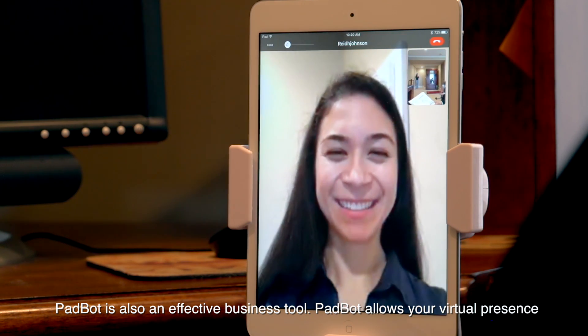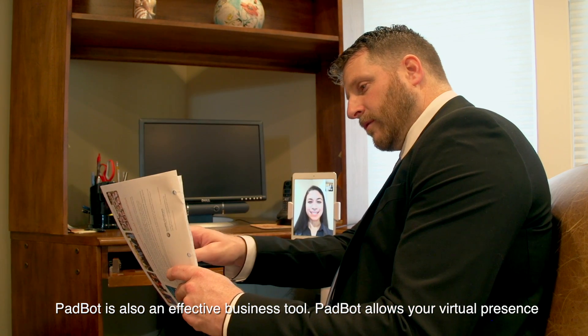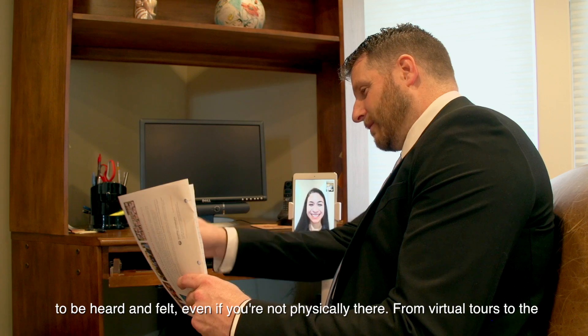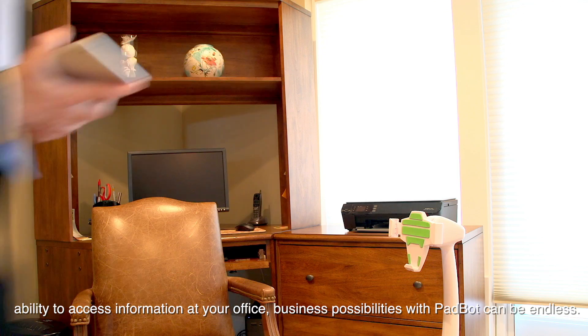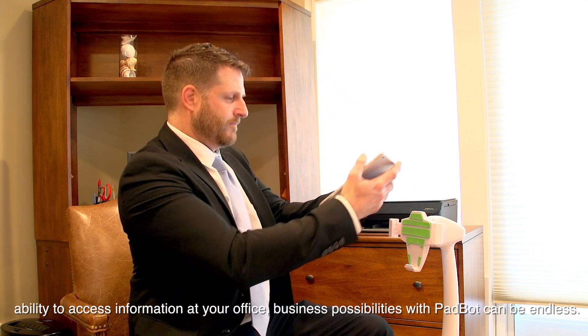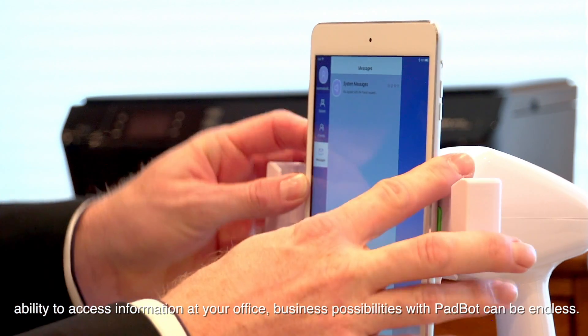PadBot is also an effective business tool. PadBot allows your virtual presence to be heard and felt, even if you're not physically there. From virtual tours to the ability to access information at your office, business possibilities with PadBot can be endless.